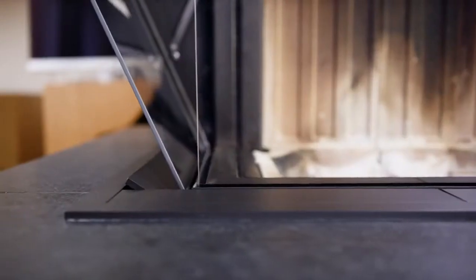Premium comfort even when it comes to cleaning. Simply unlock and the panes open up outwards.